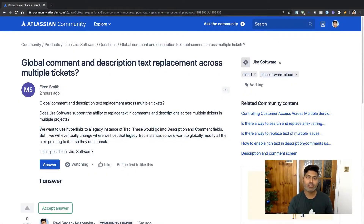There was a question on our community today about updating the comment and description of multiple fields in Jira at the same time. When I was reading this question, I thought I'd explain this topic.